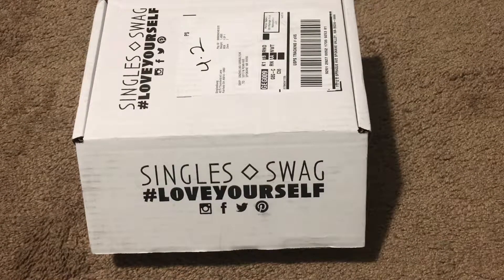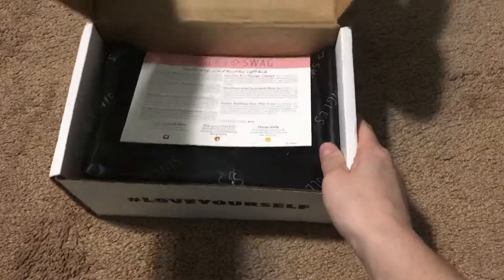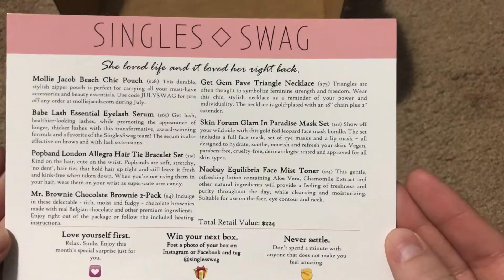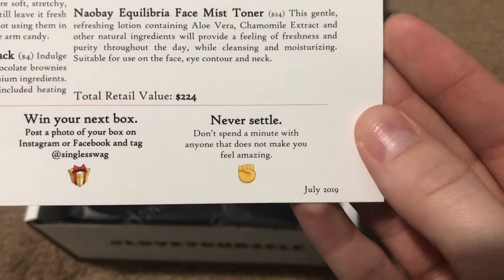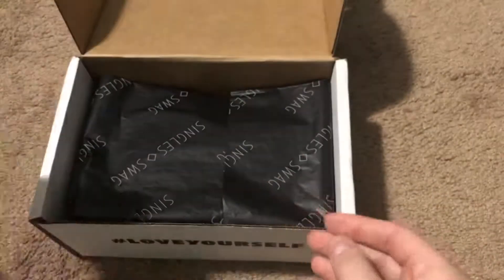Hey guys, welcome back to my channel. It's Angelica and I have another unboxing video for you guys. This is the Single Swag July box — it's a subscription with just fun girly things. The first thing that comes in the box is this little card listing everything you get and the prices of each item. This box came out to $224 total.